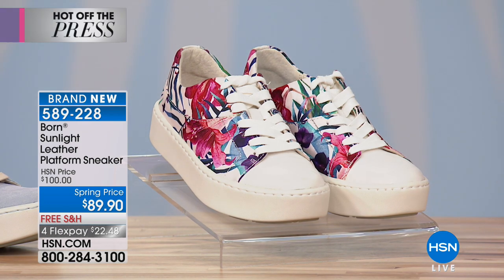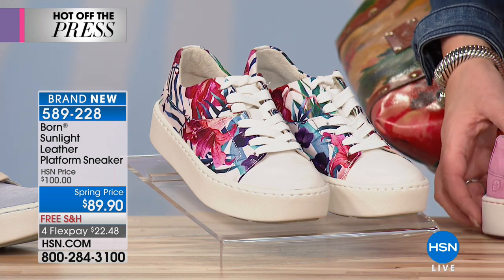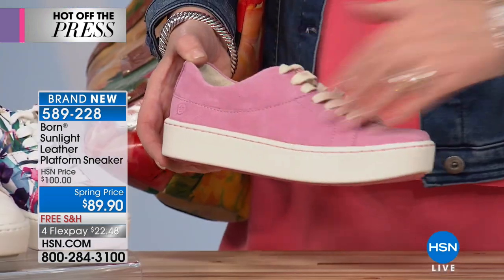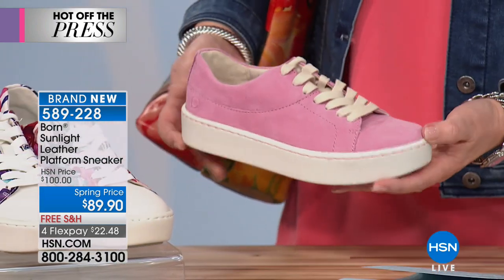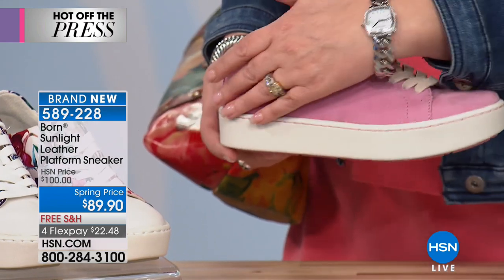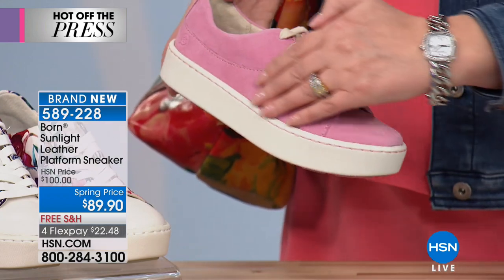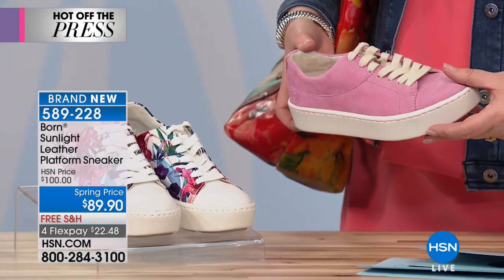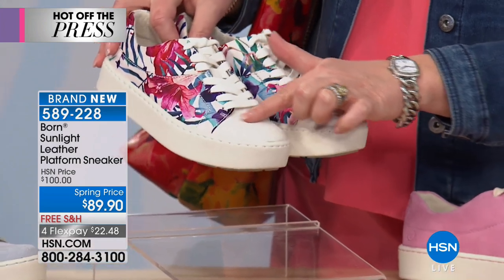Tonight we have a gorgeous Born sneaker — I love love love it. It is so chic and beautiful. We have several colors to show you. Right off the bat, this is hot pink — isn't it beautiful? This bright gorgeous hot pink is all genuine suede. We love the platform. It's $89.90.